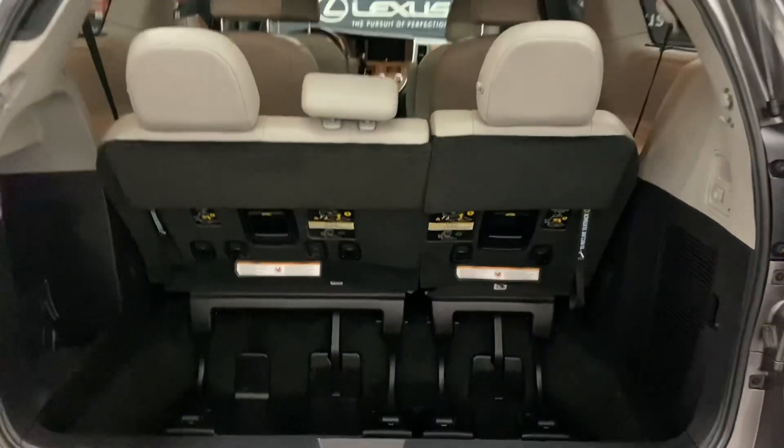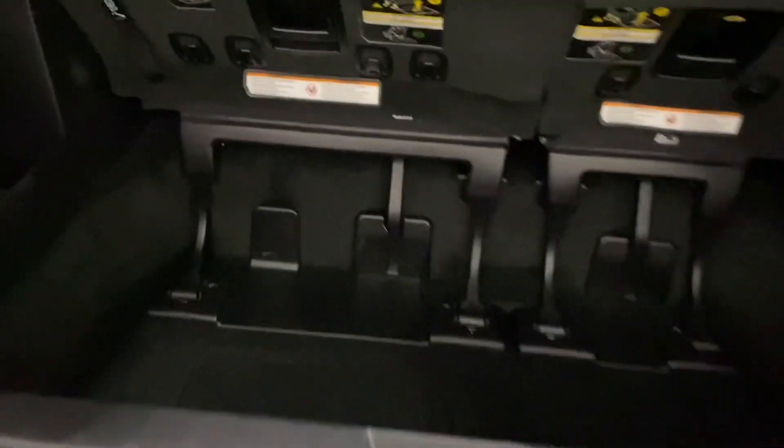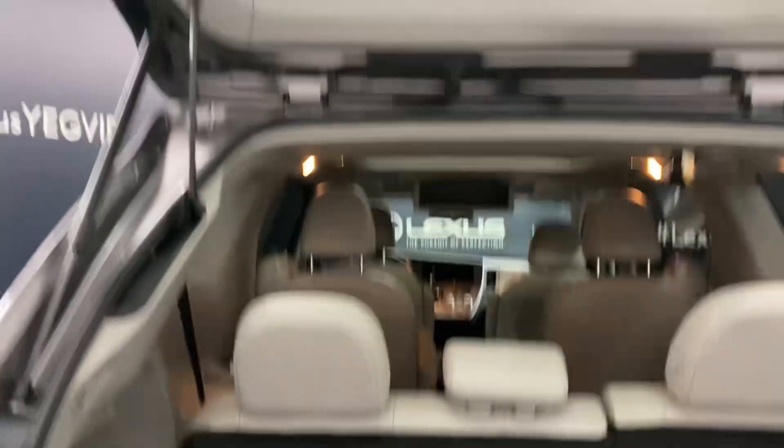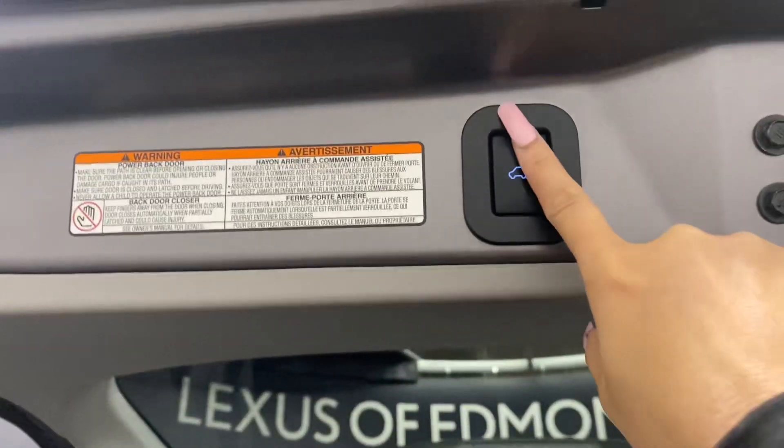In the rear trunk, you have plenty of space. You have latches to release the seats and an automatic closing trunk.